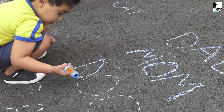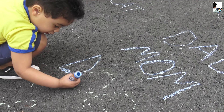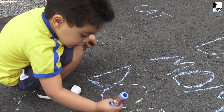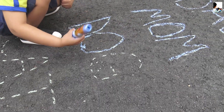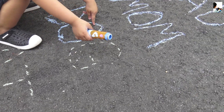What letter is that? A V. All right. And what? H. G. G. I think it's G.